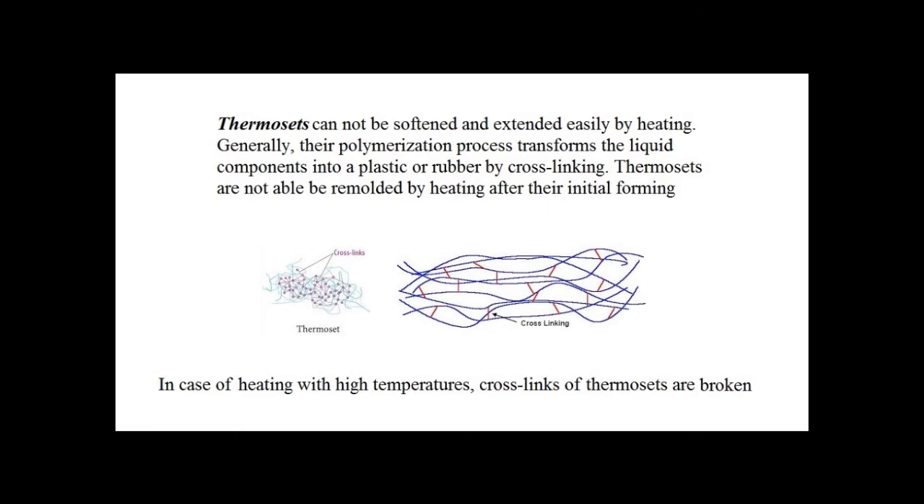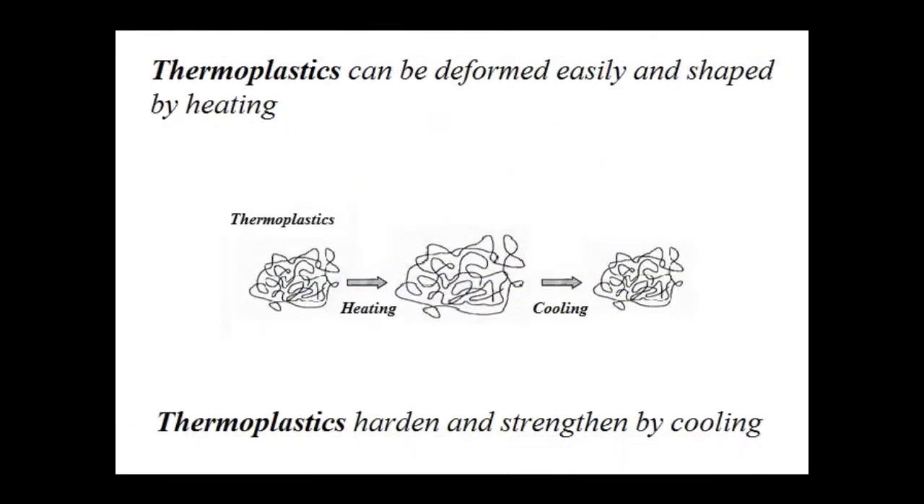In the case of heating at high temperatures, cross-links of thermosets are broken without melting. On the other hand, thermoplastics, also called thermosoftening plastics, can be deformed easily and shaped by heating. Thermoplastics harden and strengthen by cooling and can return to their original length or shape after cooling from a temperature level depending on the type of product. Therefore, use of thermoplastics should be considered for applying active reinforcement pressure on rock columns encircled with heated ties.